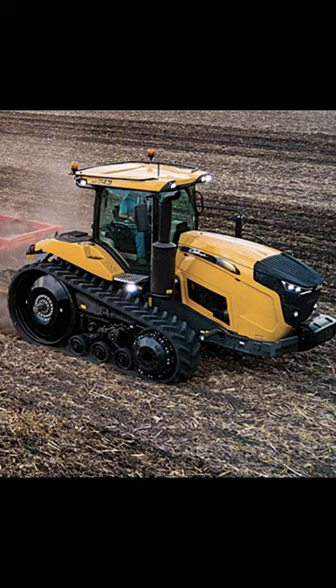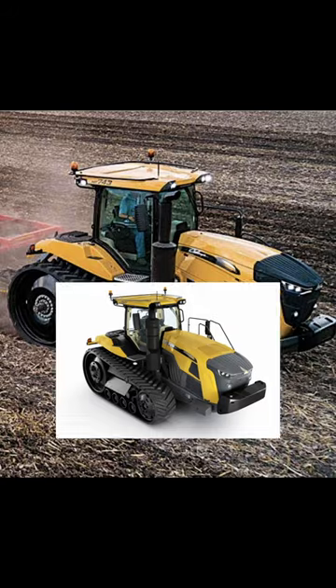The three models in the MT700 series cover the 380 to 431 horsepower range using an AGCO Power 9.8 liter seven cylinder diesel.